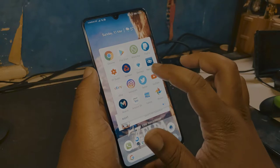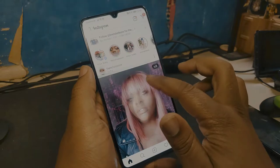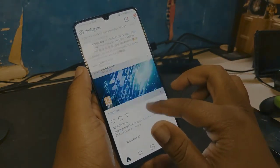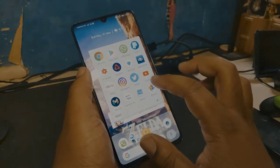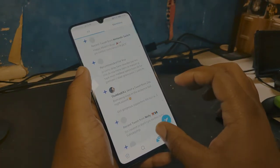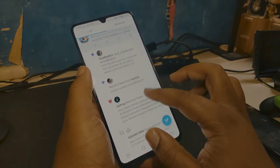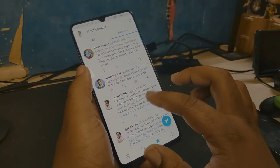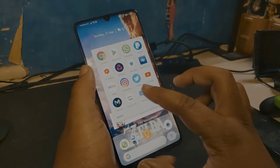We've got eBay. Instagram works nicely on the phone. Twitter also works nicely — I don't really use Twitter that much, I'm trying to use it more but I kind of don't know how Twitter works. But yeah, that works nice on the phone too.